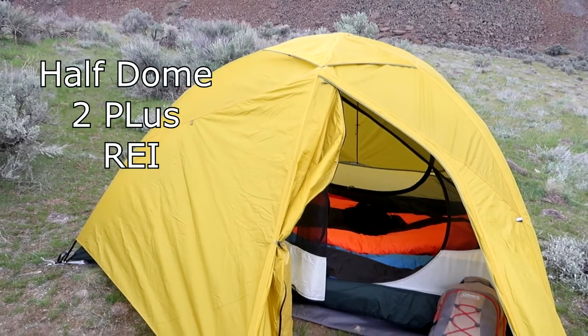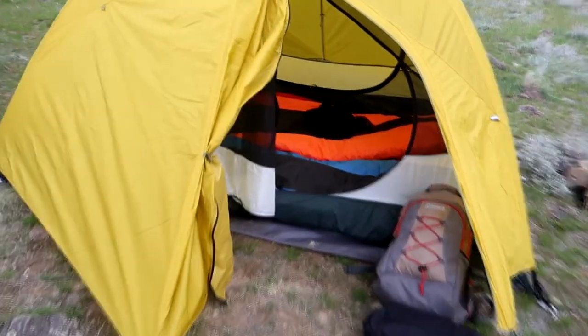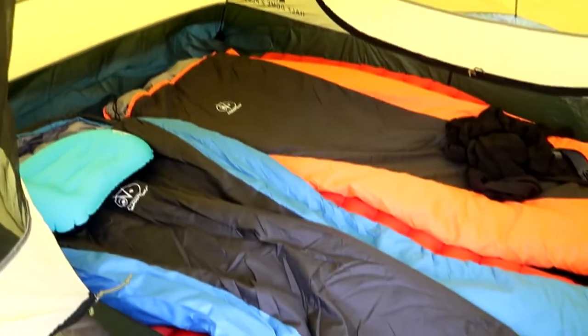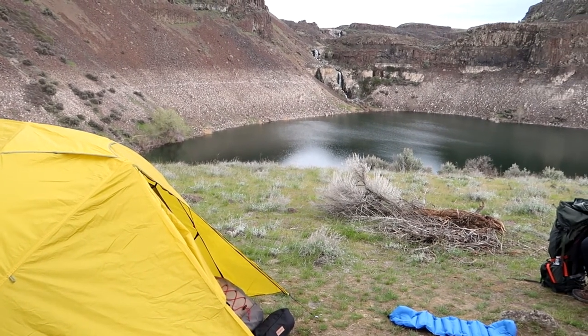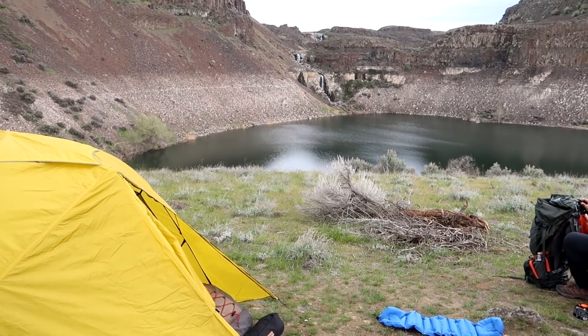We got our tent set up — it's pretty great. I really like it. It has some awesome pads in there, sleeping bags matching. Our little storage is awesome, and I love the door because it opens all the way and we have a door on that side as well. And this is our little view — we can hear the waterfall, which is awesome.